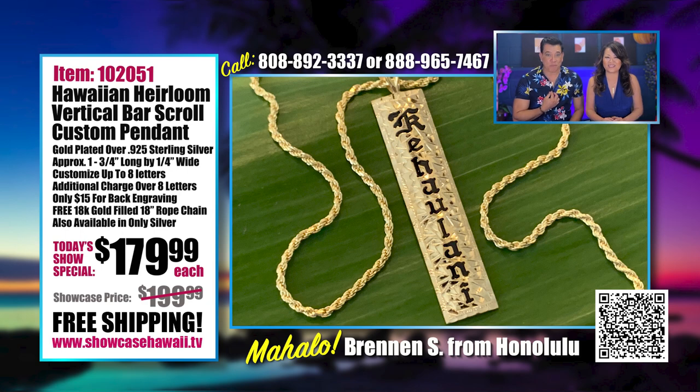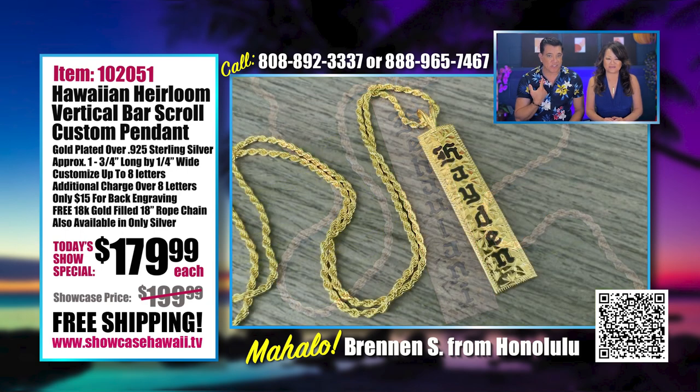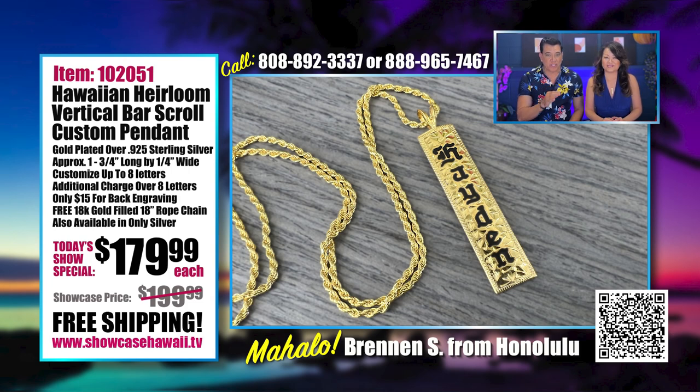This 18-inch chain is a perfect length. My neck is a bigger neck, so for all the guys wondering, this is what an 18-inch chain with the vertical bar pendant looks like. On Lori, she's wearing an adjustable chain. And what you're seeing on screen are different styles you can pick from.